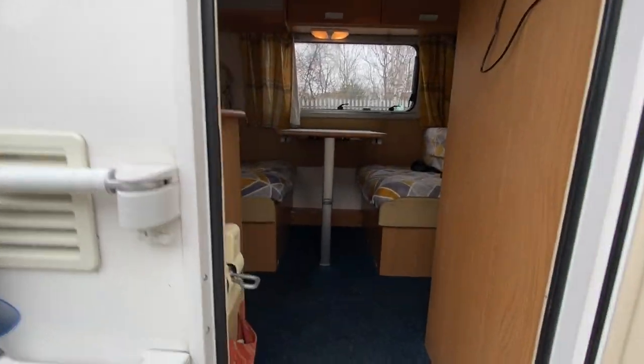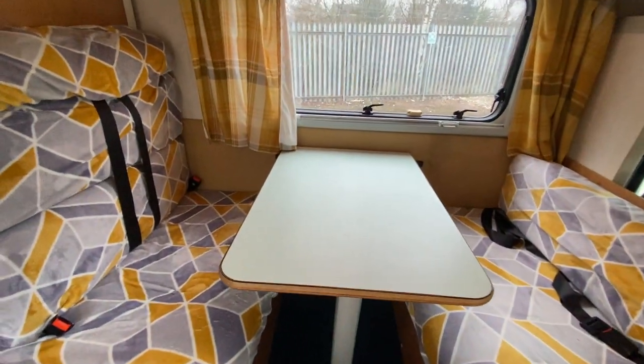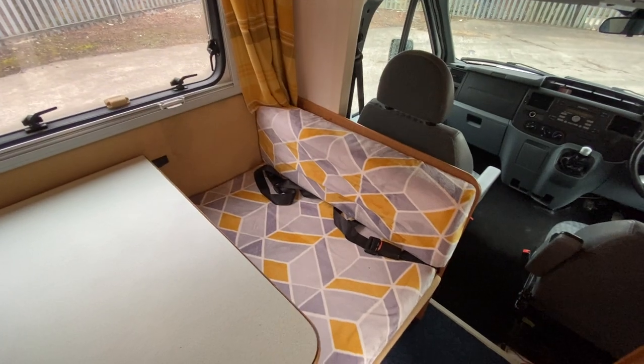Going inside the vehicle, there's a nice low step for easy access. Double facing dinette with two forward facing three point seat belts and two lap belts.